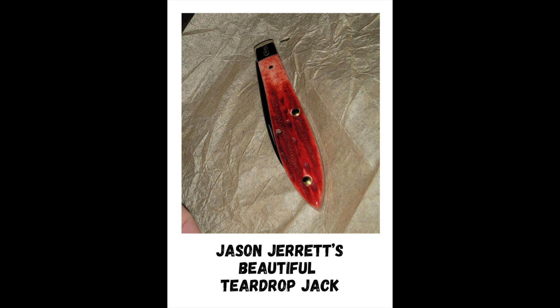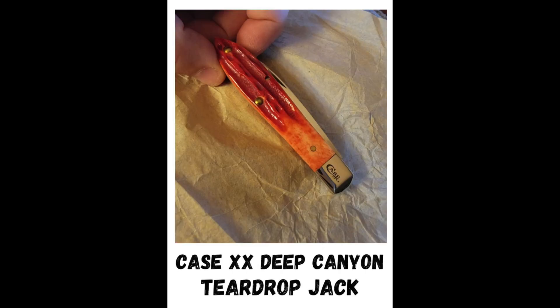He submitted this — he was the first one to enter the contest, and this is a beautiful Case Deep Canyon teardrop jack. Don't you agree? So if you want him to win, you need to vote on his video.